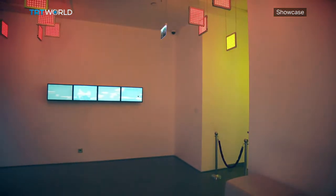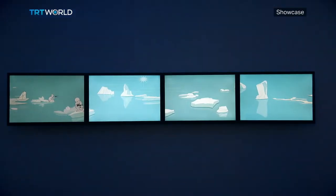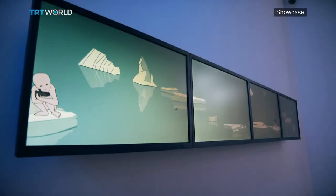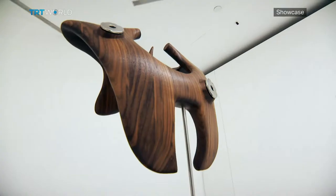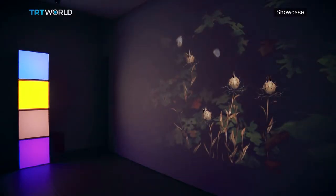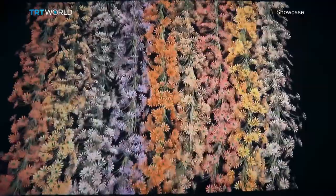There are two exhibitions on show right now. Twilight, using art from Borusan's permanent collection, and ETHER, which is a collection of Mika Tajima's work in collaboration with New Museum New York.